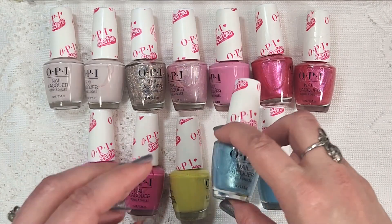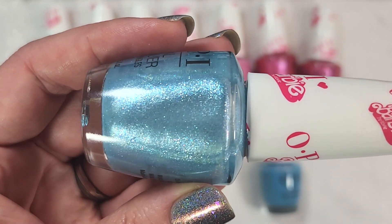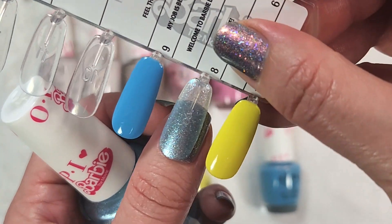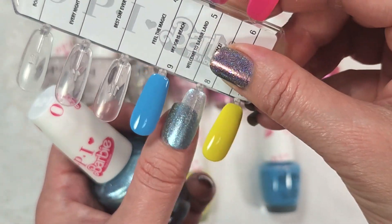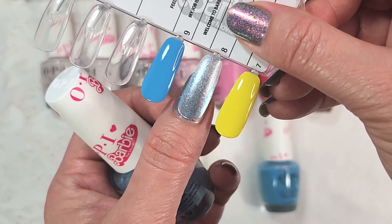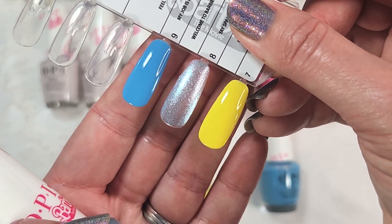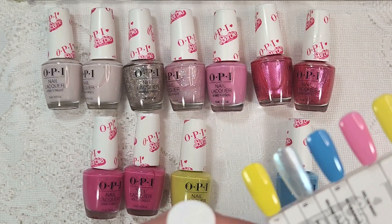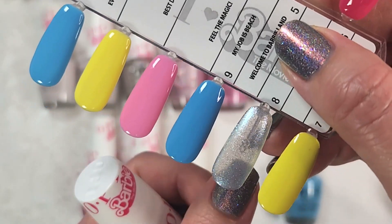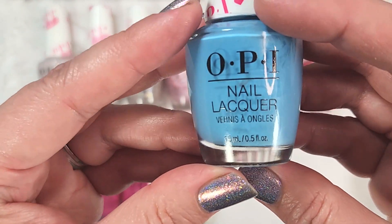Then we have two blues. The first is another shimmer called Yay Space. This one is better formulated than that champagne-y pink — it's a glisteny light blue with some larger particles in there. Here's how it looks in two coats with a glossy top coat. It turns out really nice, though it is on the sheer side — you can still see my finger underneath it. It has topper possibilities. This over Hi Ken could be really interesting, so I've gone ahead and swatched a few colors under it. That was two coats of Yay Space.